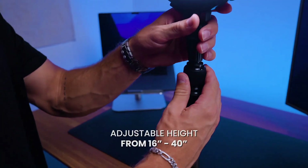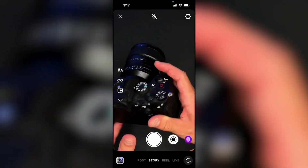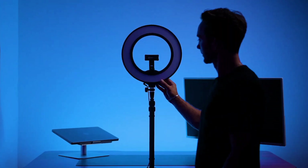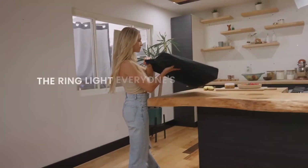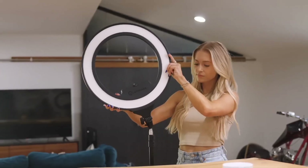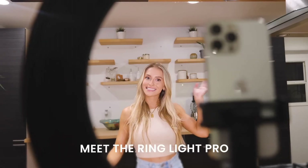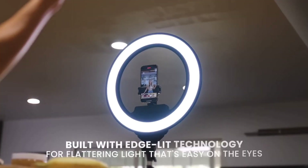Equipped with a built-in rechargeable battery, the Lume Q Ring Light offers long-lasting performance, ensuring you never miss capturing the perfect shot. With its durable construction and intuitive controls, it's incredibly easy to use, making it suitable for both amateur and professional photographers and videographers alike. Whether you're shooting portraits, product photos, or videos for social media, the Lume Q Ring Light helps you achieve stunning results and take your content creation to the next level.